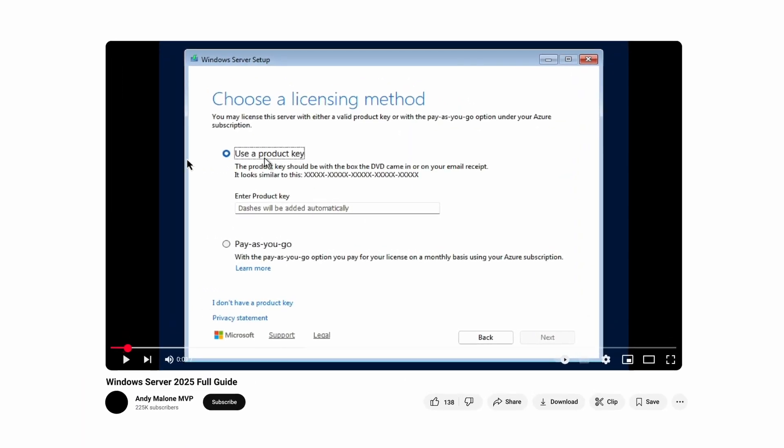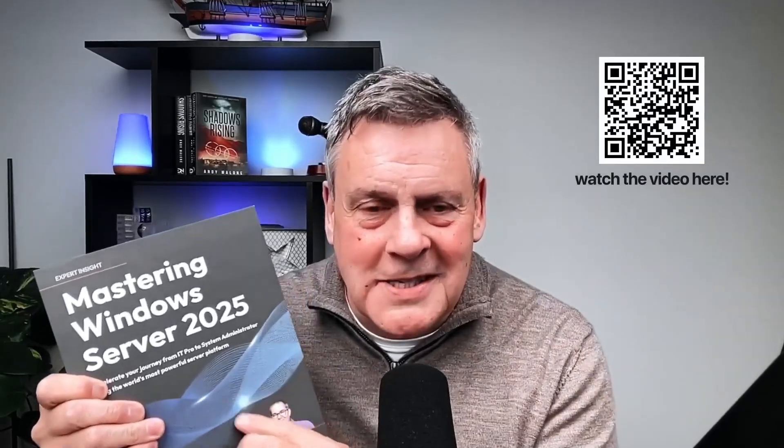I get sent books now and again. I did a session a few weeks ago on Windows Server 2025 — if you haven't seen that, check that out. But this is a really nice book all about administering Windows Server 2025. This comes from Packet and it's from Jordan Krause. Great book, by the way. If you really want to learn Windows Server 2025, this is a really nice in-depth guide.